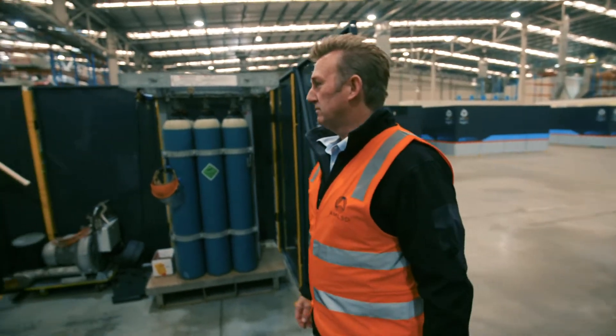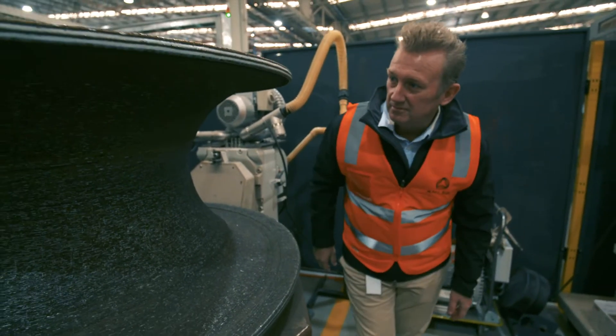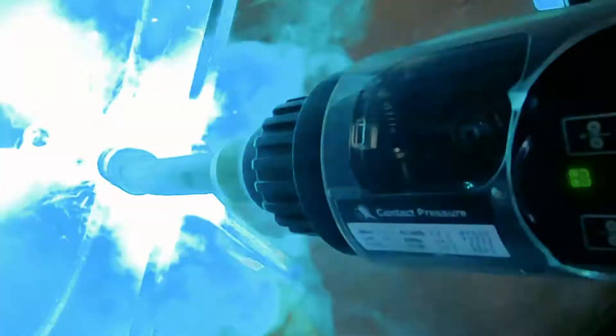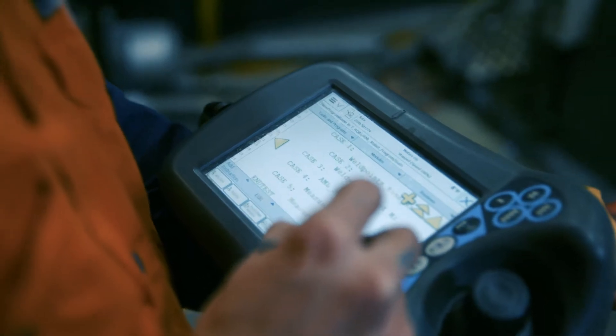AML3D provides diverse additive manufacturing capability that enables the creation of a huge array of certifiable products and parts across a wide variety of metal alloys. Our world leading technology is at the cutting edge of innovation and delivers significant cost and time efficiencies throughout the production process.